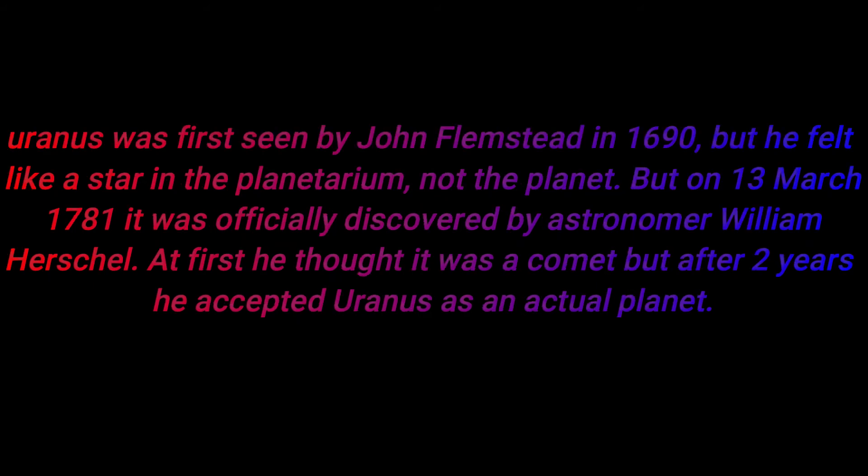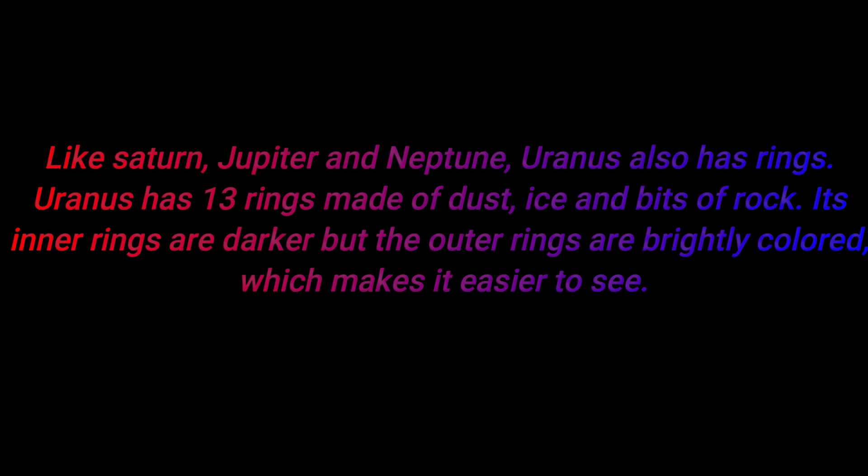Number thirteen: Uranus was first seen by John Flamsteed in 1690, but he thought it was a star. On 13 March 1781, it was officially discovered by astronomer William Herschel — at first he thought it was a comet, but after two years he accepted Uranus as an actual planet.